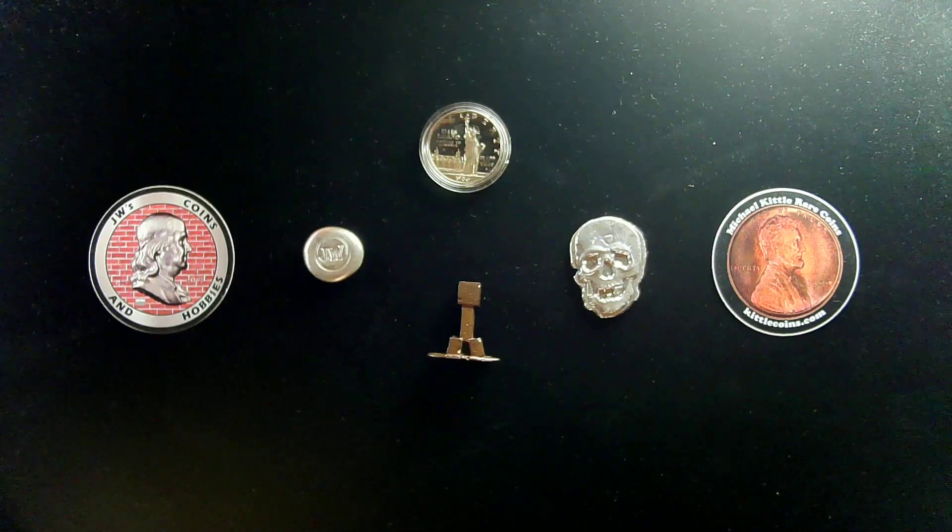Thank you all again for being a part of our monthly free coin giveaway. It's now a new month, and it's time to select another lucky winner.